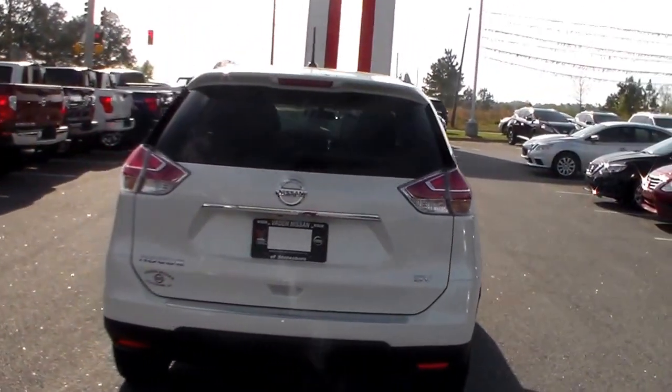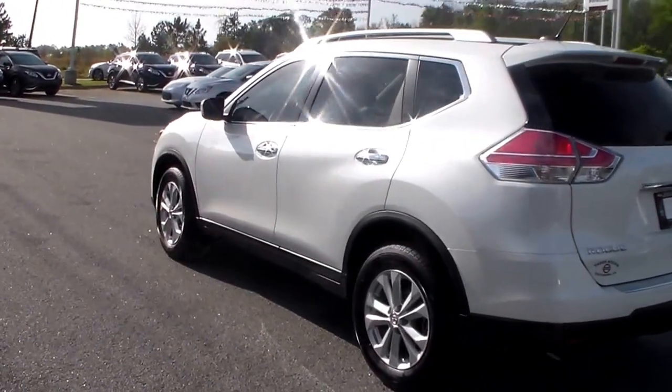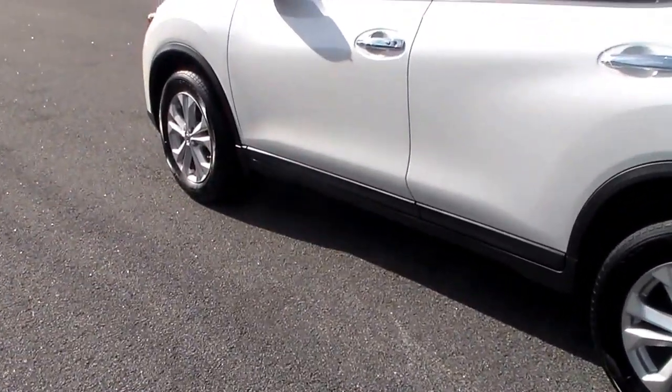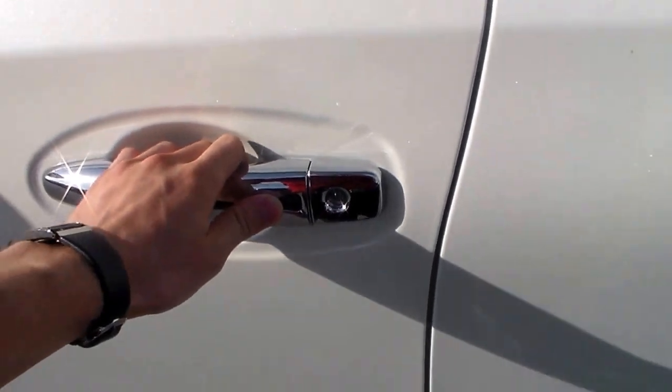This vehicle also comes equipped with a backup camera. Anytime you put the vehicle in reverse it will display an image of what's behind you, so you make sure you don't back over anything that may damage your vehicle or anything else. It also comes equipped with the Nissan Intelligent Key Fob with keyless entry. Say it's in your pocket, bag, or purse — all you have to do is press this button as long as you're within one meter and it will automatically unlock the door.